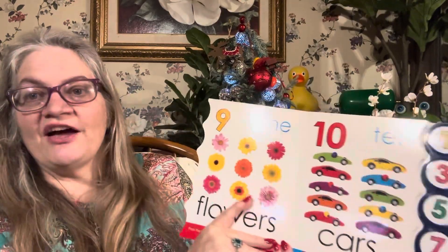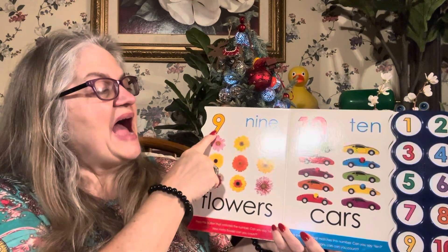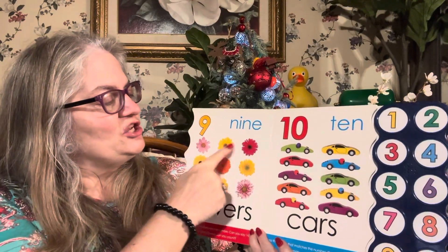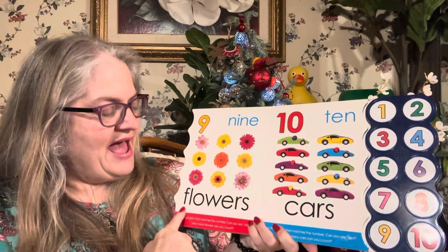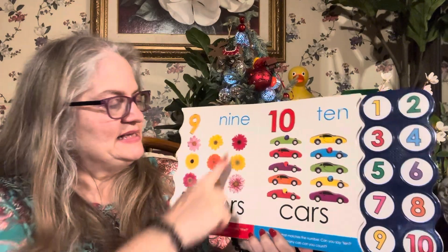Did you count eight apples? I did. How many apples can you count? Nine. N-I-N-E spells nine. Nine. One, two, three, four, five, six, seven, eight, nine flowers. There's three, six, nine. Three, six, nine.